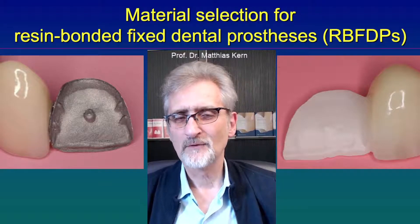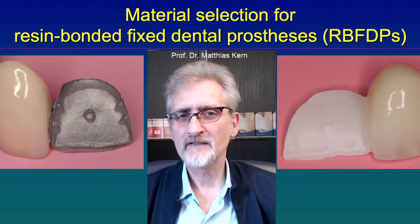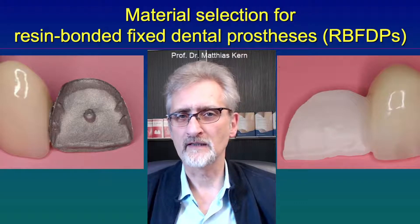Hello again. Today I would like to talk about the material selection for resin bonded fixed dental prostheses.